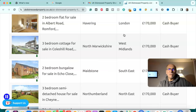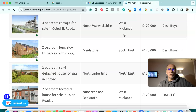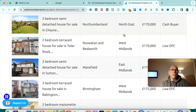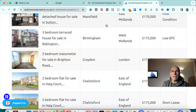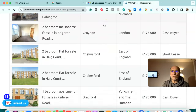Two bedroom flat for sale in Havering, London — £170,000, cash buyer. Three bedroom cottage for sale in North Warwickshire, West Midlands — £170,000, cash buyer. Two bedroom bungalow for sale in Maidstone, south east — £170,000, cash buyer. Three bedroom semi-detached house for sale in Northumberland, north east — £170,000, cash buyer. Two bedroom terrace house for sale in Nuneaton and Bedworth, West Midlands — £170,000, low EPC. Three bedroom semi-detached house for sale in Mansfield, East Midlands — £170,000, poor condition. Three bedroom terrace house for sale in Birmingham, West Midlands — £175,000, low EPC.